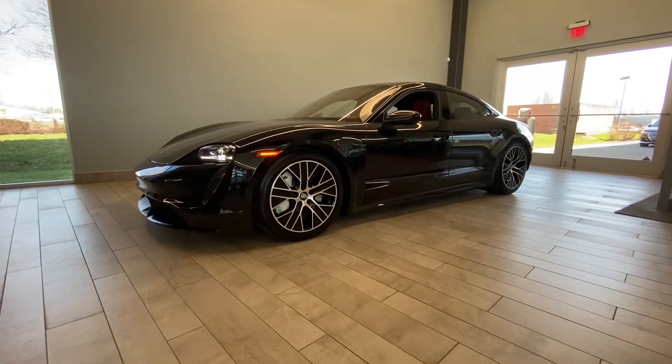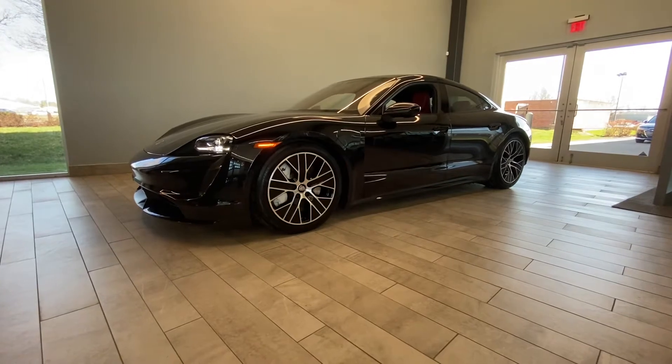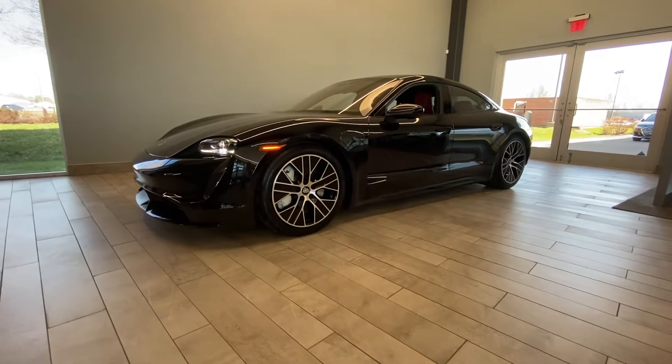Good morning everybody, this is Benjamin here at Coast to Coast Imports, and today I'm going to bring you a walk-around video on this beautiful 2020 Porsche Taycan Turbo.